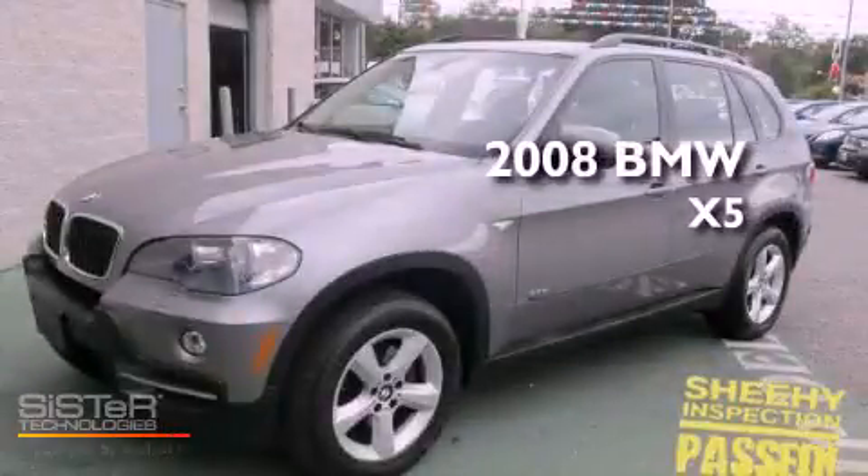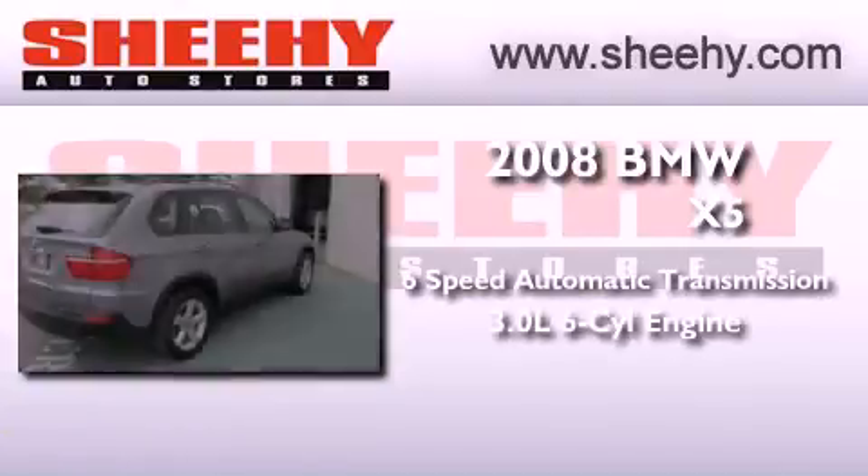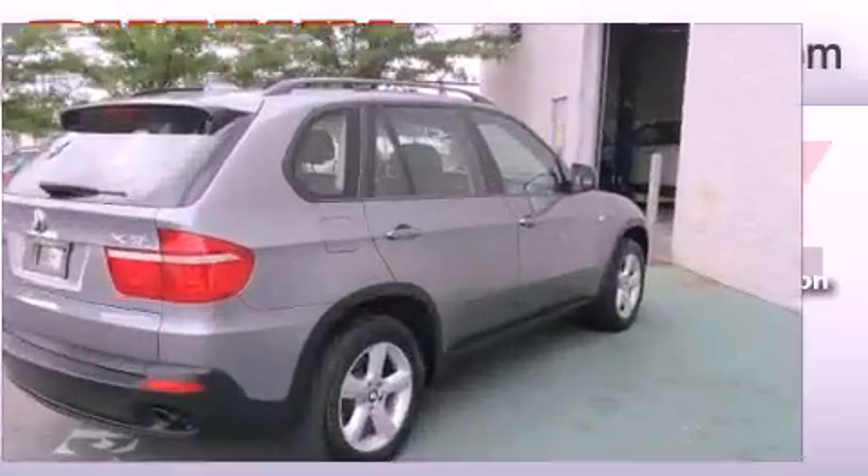This is a 2008 BMW X5. This crossover has a six-speed automatic transmission, a 3.0-liter inline six-cylinder engine, and all-wheel drive.